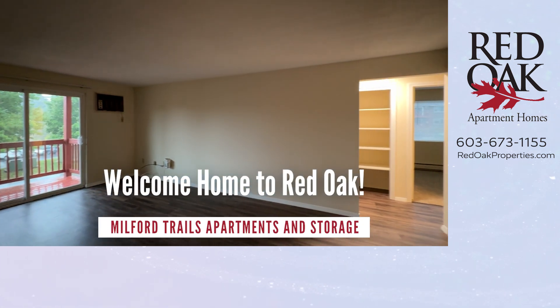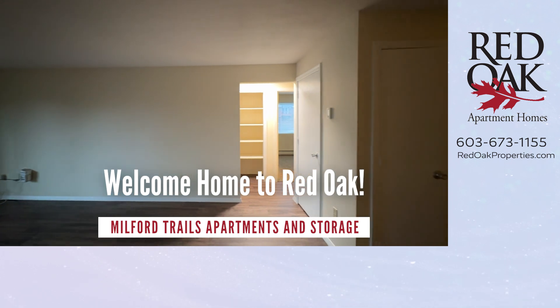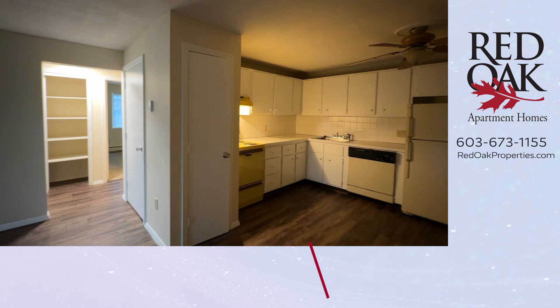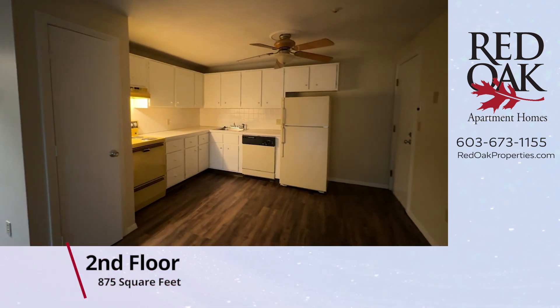Welcome home to Red Oak. Please don't forget to subscribe to our YouTube channel. We are in Milford, New Hampshire on a rainy New Hampshire day, taking a video tour of a two-bedroom, one-bath, 875 square foot apartment home.